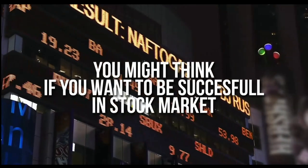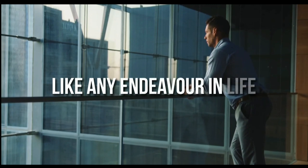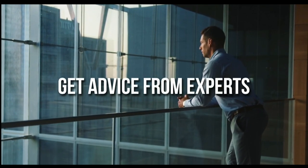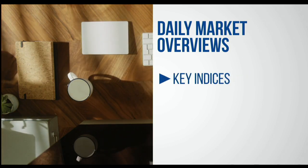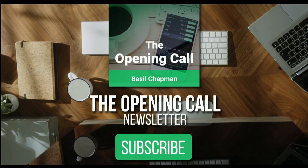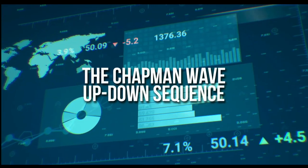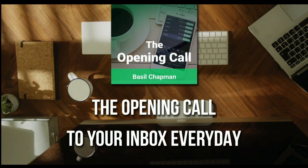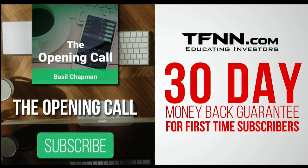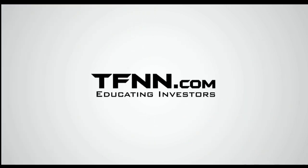For daily market overviews that give you direction on the key indices, selective stocks, and commodities, subscribe to the Opening Call newsletter at tfnn.com. The Opening Call newsletter is written by Basil Chapman, creator of the trading methodology known as the Chapman Wave. The Chapman Wave up-down sequence gives you an edge in identifying price turns, finding the peaks and valleys in stock prices. First-time subscribers also get a 30-day money-back guarantee. tfnn.com, educating investors.